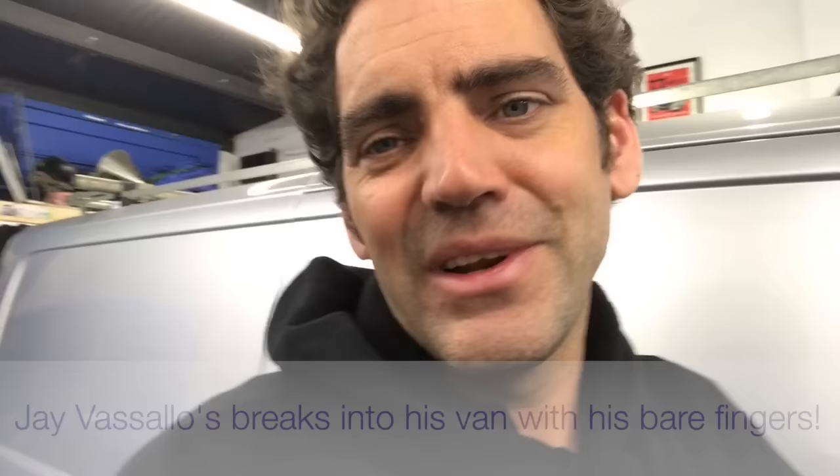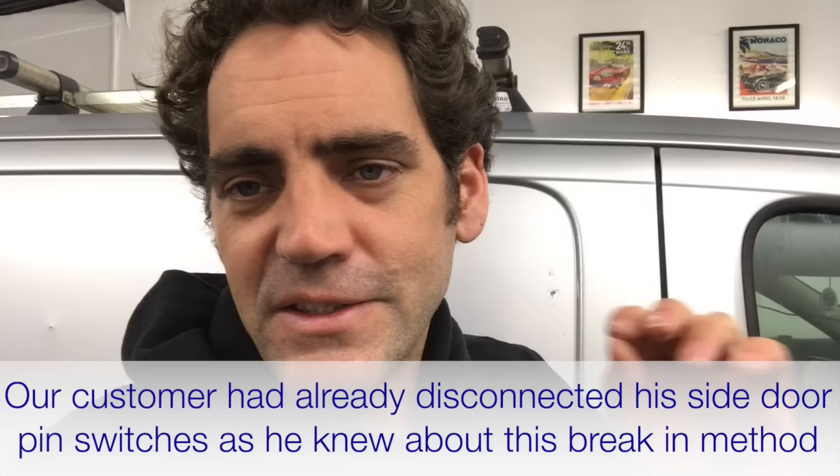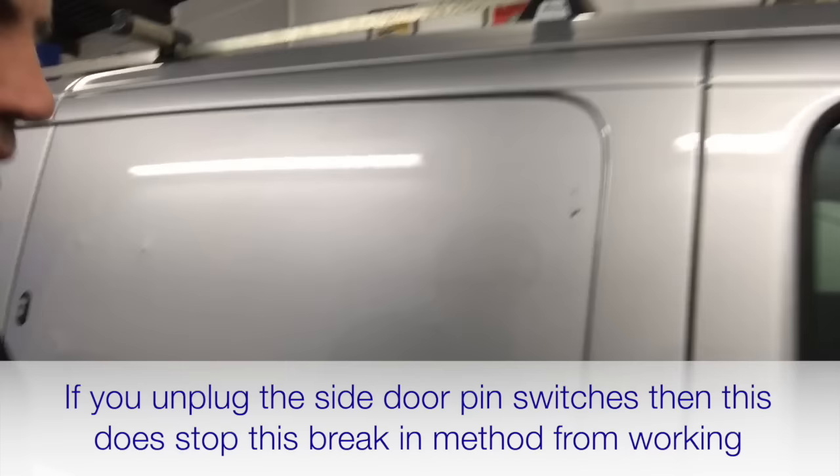So what the customer had already done is disconnected his pin switches from the side load doors. So that means that if someone does pull the bottom of the door open, it doesn't unlock itself.